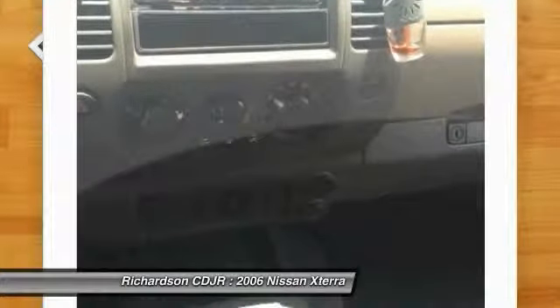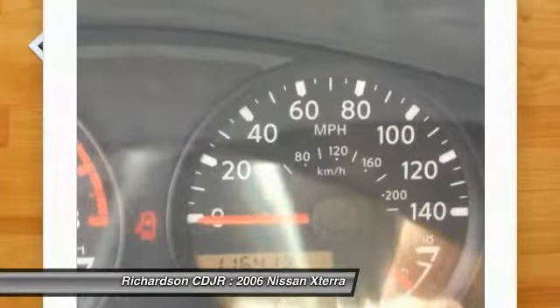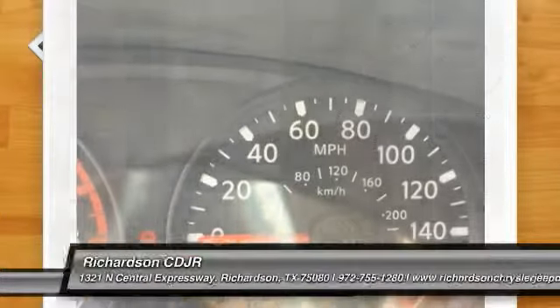Rear window defroster, CD player, tachometer, front reading lamps. Wouldn't you look great in this vehicle? Stop in today and see for yourself.